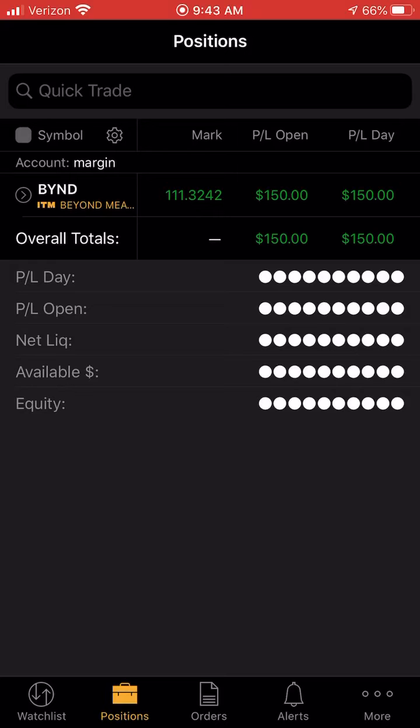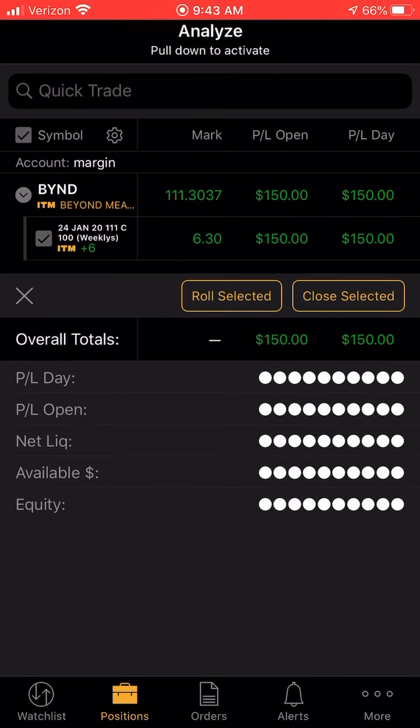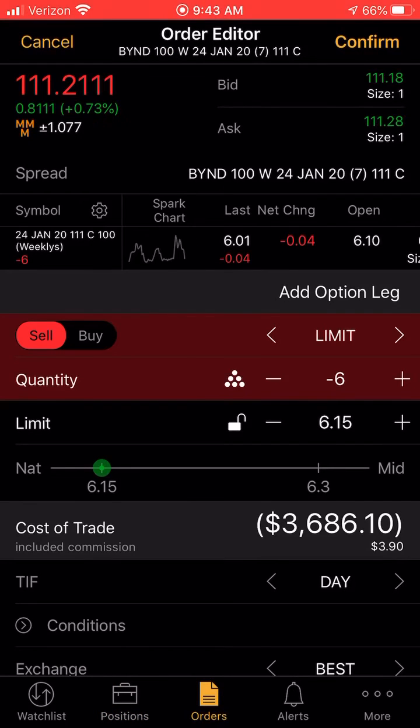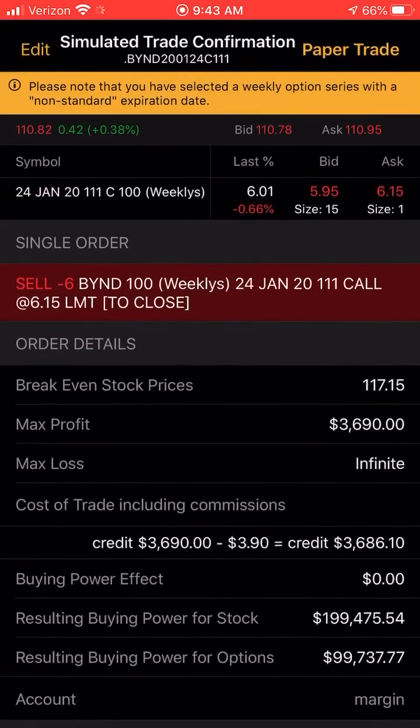Look, I'm up 150. You click BYND, you click this little box right here, close selected, you click that, then you sell however much you have. But just like you bought it, you click this lock button right here, and then you click confirm, pay for trade.